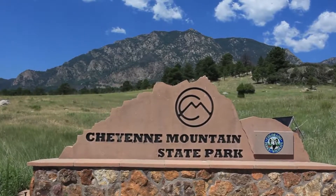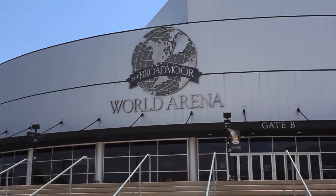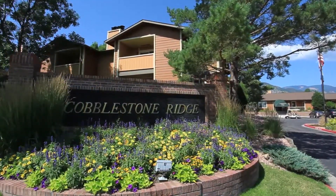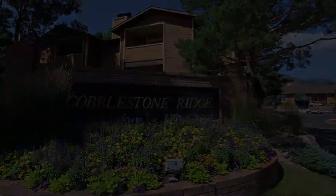Our fully equipped 24-7 fitness center is ready for your next workout when you are. Outside, a picturesque view of Cheyenne Mountain sets the ultimate mood for an enjoyable summer afternoon lounging poolside. Our indoor pool and hot tub are open year-round, too.